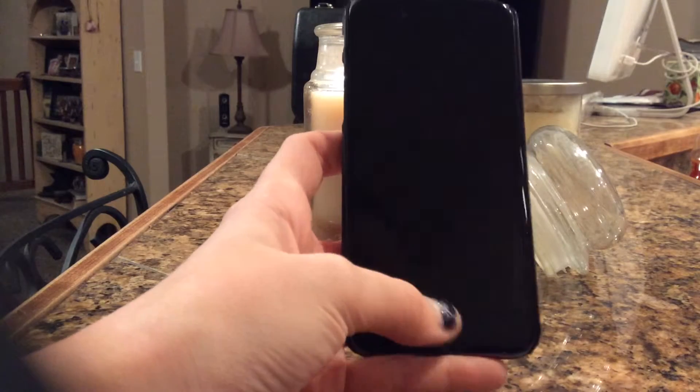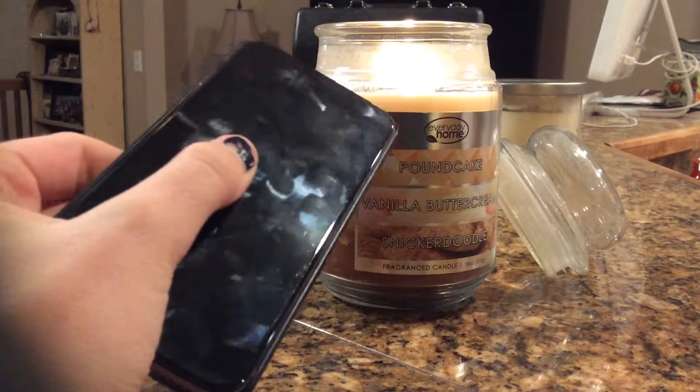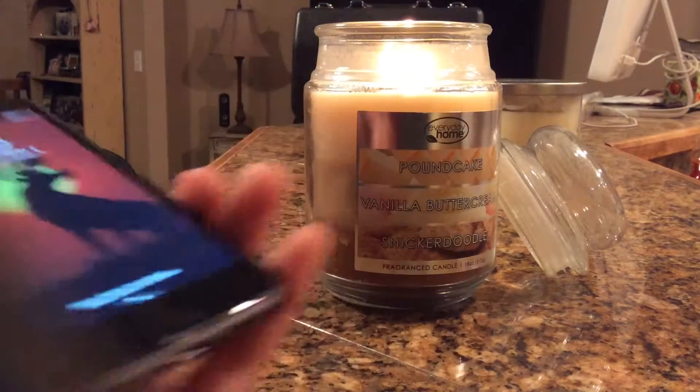Hello YouTube! So today's video is a bit different. I'm going to be doing the 'What's on my iPhone' video. My background for today is just a candle because I'm filming in my living room, so we're just gonna get started.